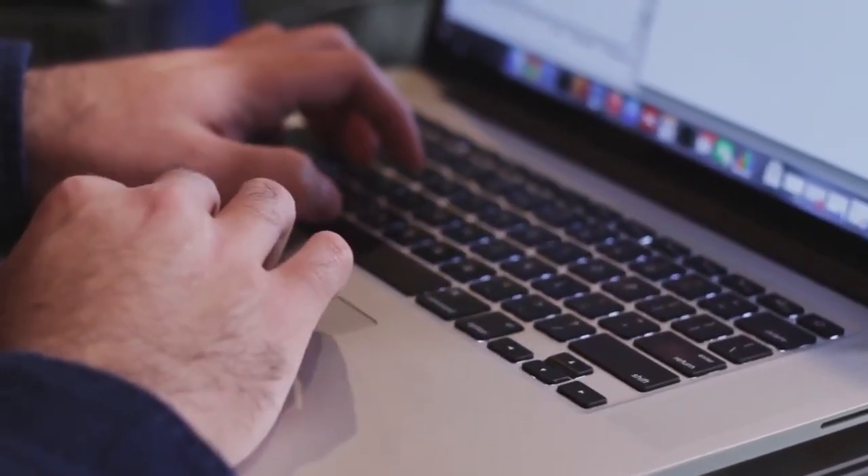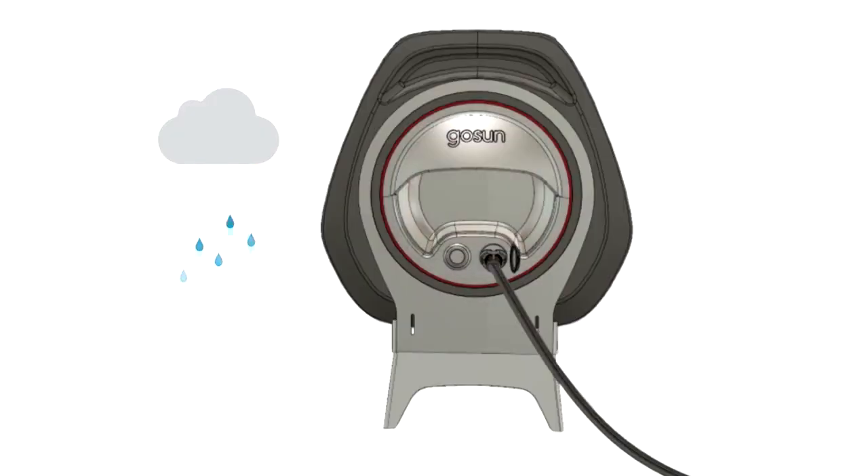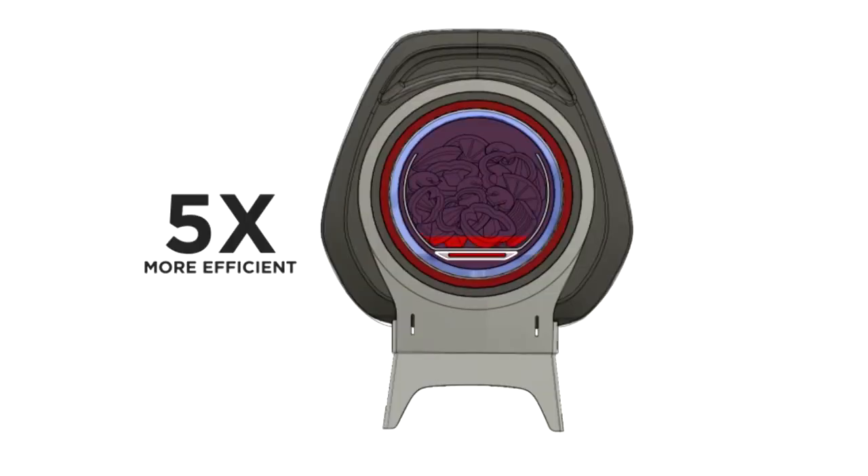It uses about the same power as your computer, but cooks a full meal for five in under an hour. If you don't have sunshine, all it takes is the push of a button to activate the 150-watt heater.